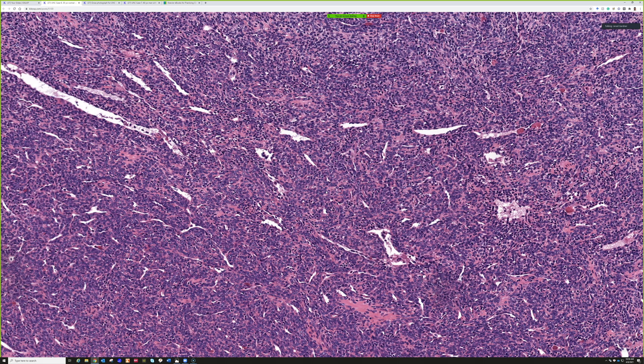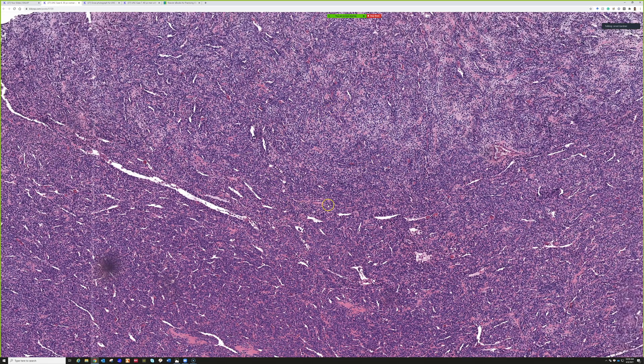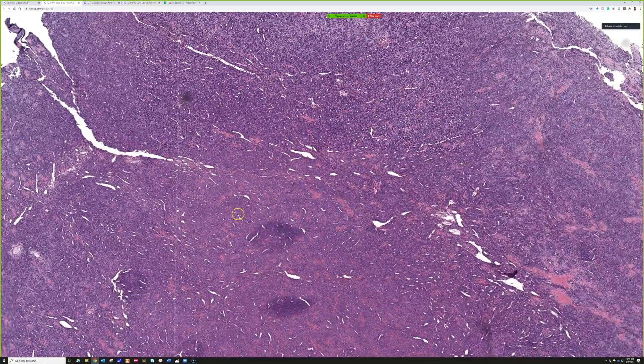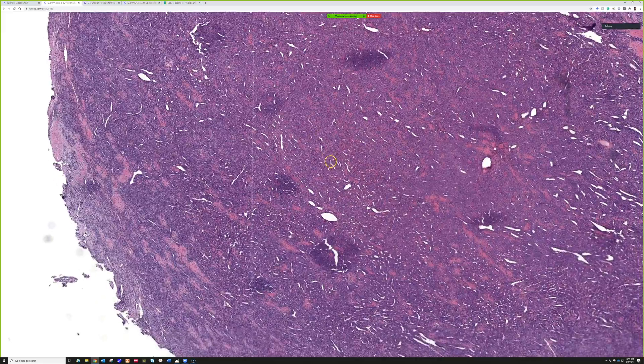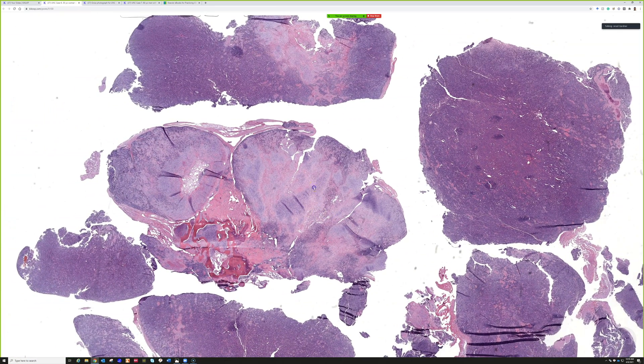If you see round blue cells with desmin and myogenin or MyoD1 staining, everything you think of is rhabdomyosarcoma — that's a real pitfall. In alveolar rhabdomyosarcoma, myogenin staining is usually diffuse, whereas in mesenchymal chondrosarcoma it would be more focal — that may be a helpful distinguishing feature. Keep in mind that these tumors can occasionally mimic rhabdo on immunostains. Overall, a really characteristic example of mesenchymal chondrosarcoma. Excellent work.